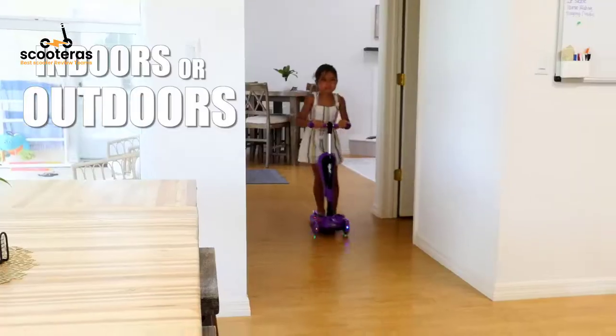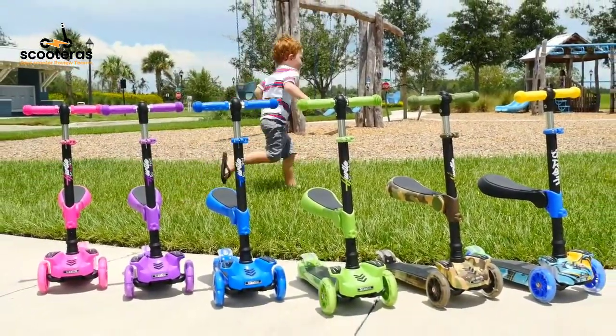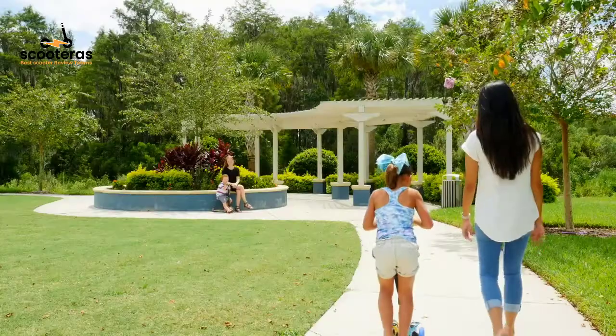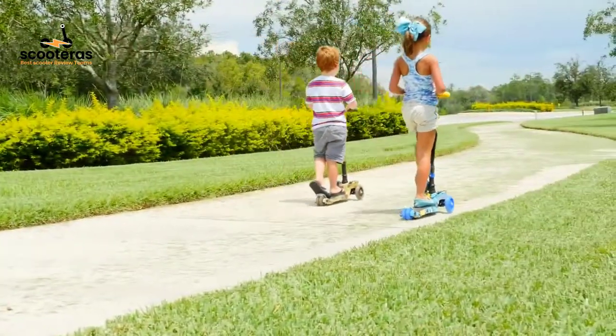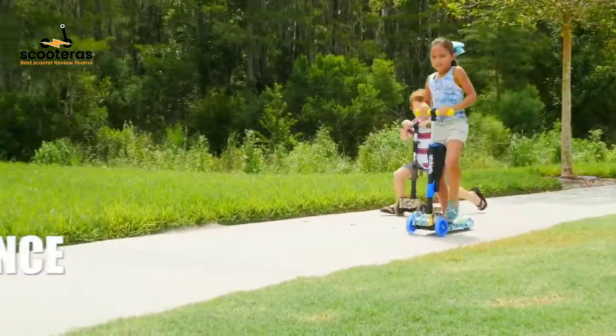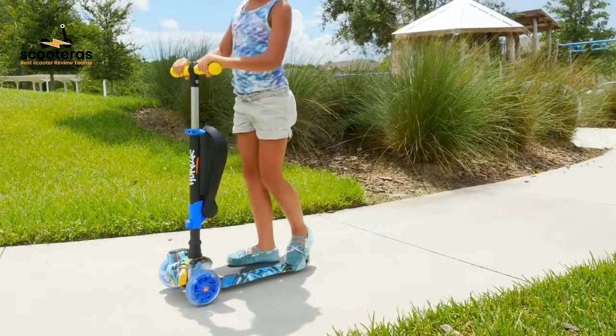The lean-to-steer technology lets leaning instead of turning control the ride, for better balance and coordination. Safe, sturdy, and smooth — the extra wide deck accommodates both feet, equipped with 120mm and 80mm wheels, two at the front and two combined at the back, which glide smoothly.